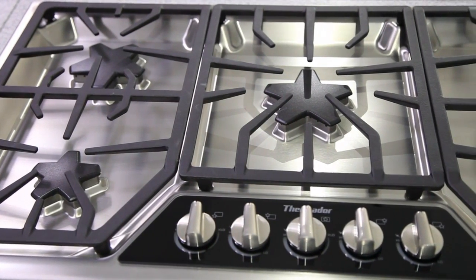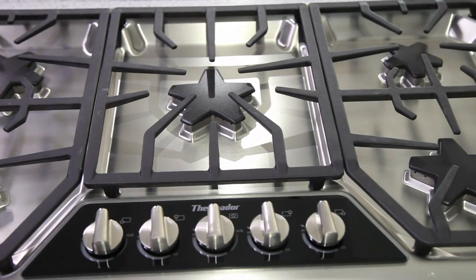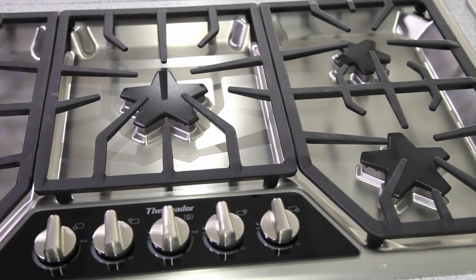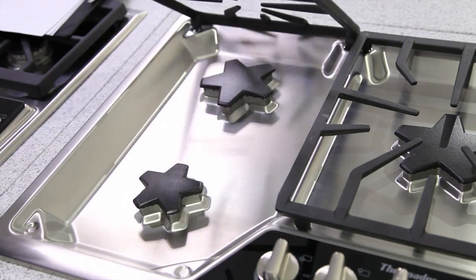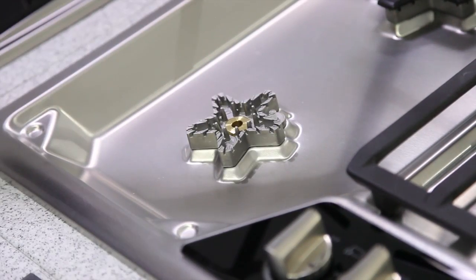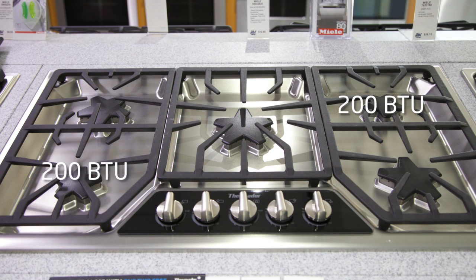Thermador 36-inch gas range top, model SGSX365FSS. This cooktop is 36 inches wide and has three continuous cast iron grates and five Thermador exclusive star-sealed burners with removable caps. Burner outputs range from a 200 BTU low available on two burners to an 18,000 BTU high center burner.